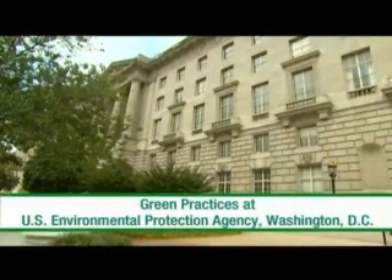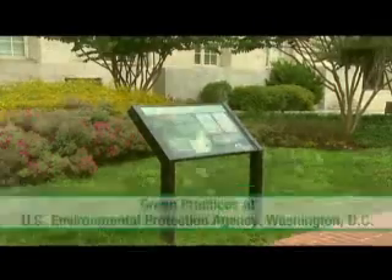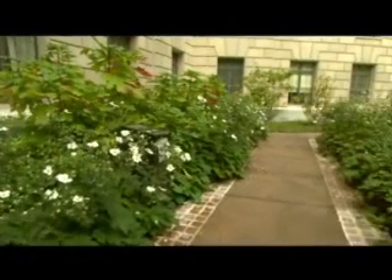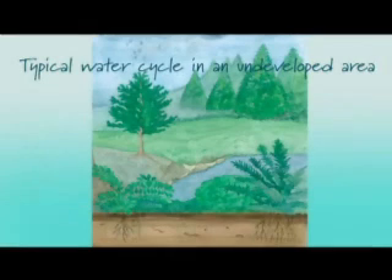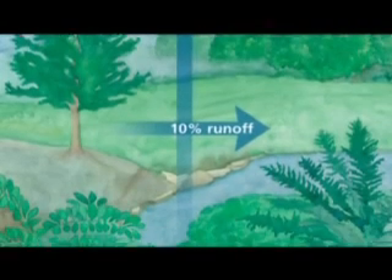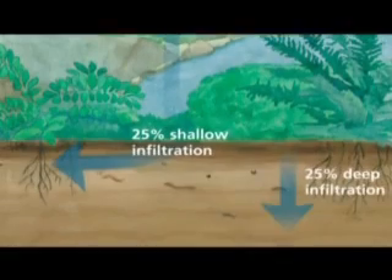One of the great things that has come out of this exhibition is a memorandum of understanding with the EPA Office of Water, where we're really trying to concentrate on green techniques and bring those to the forefront of the public's attention and show them what they can do at home. Our goal is really to mimic the natural water systems. We've done away with that natural water cycle through our construction and development. What we're really trying to do is take the water, slow it down, spread it out, and soak it in.